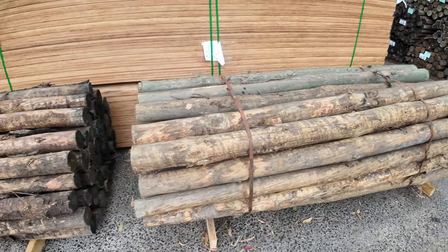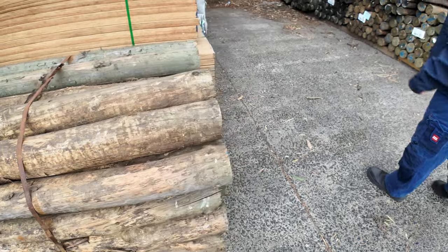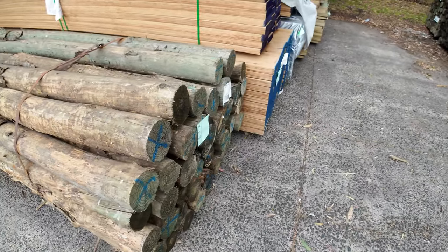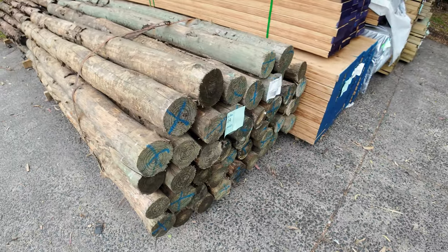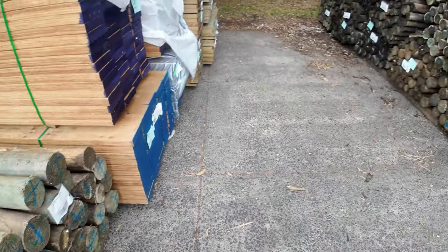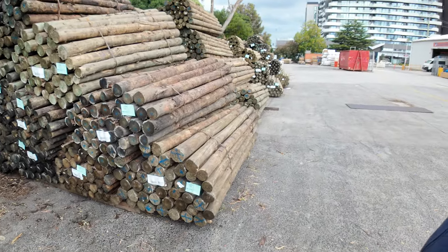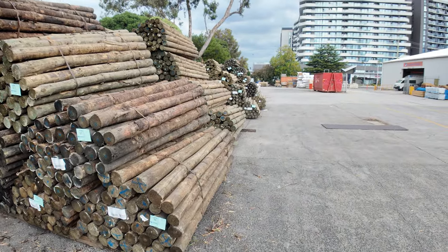Nice big, fairly meaty poles — those are the 100–125mm 2.4s. I've also got 125–150mm 1.8s in the same poles. I've also got a few of the precision rounds in the 140mm as well. As you can see, lots and lots of poles there for tomorrow's auction.